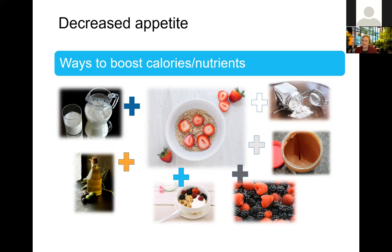Another potential add-in to consider is protein powder. You can add protein through food sources, but if those are unappealing, having an unflavored or flavored protein powder on hand can be a great way to add protein without adding quantity to what you're eating.